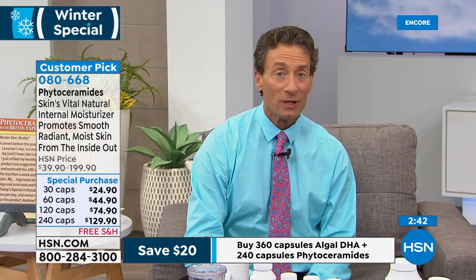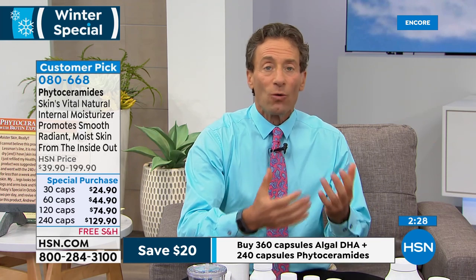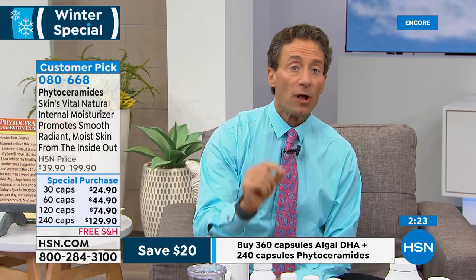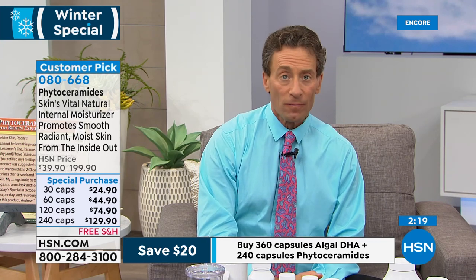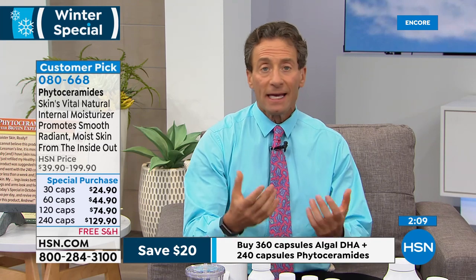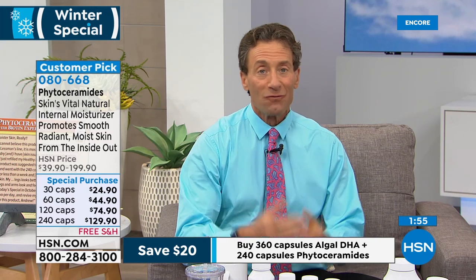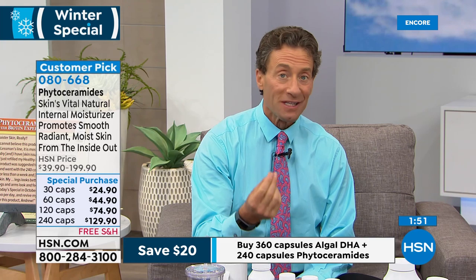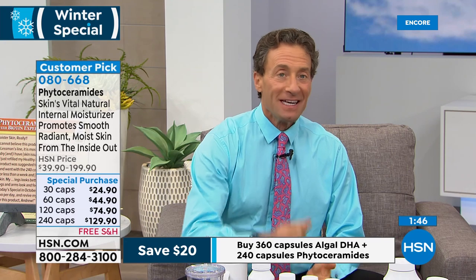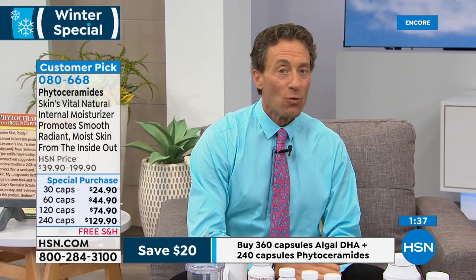Once you're adequately hydrated, keeping moisture in is about ceramides being delivered to the stratum corneum. Topical ceramides can't be delivered there from the outside — it doesn't work. The only way to deliver them to the stratum corneum is by ingesting them. This ingredient comes from a sophisticated company in France that did all the original research and clinical studies.